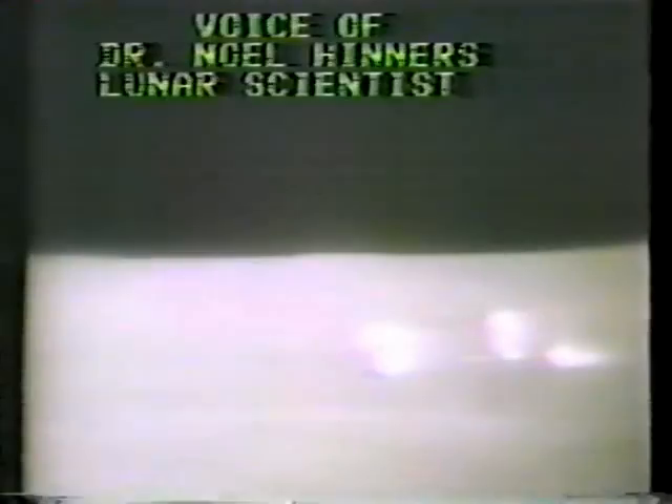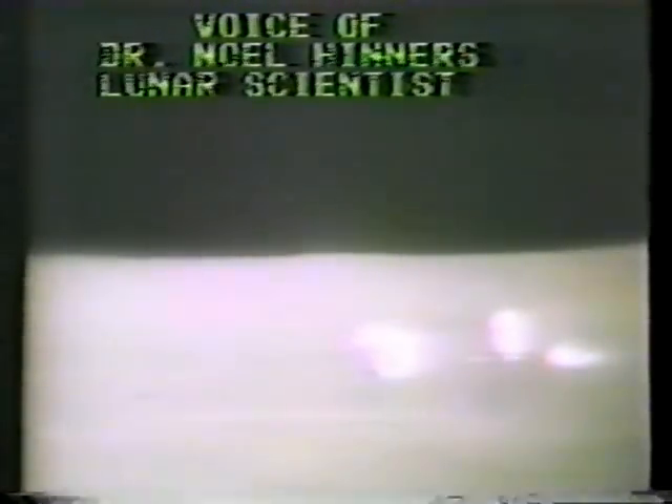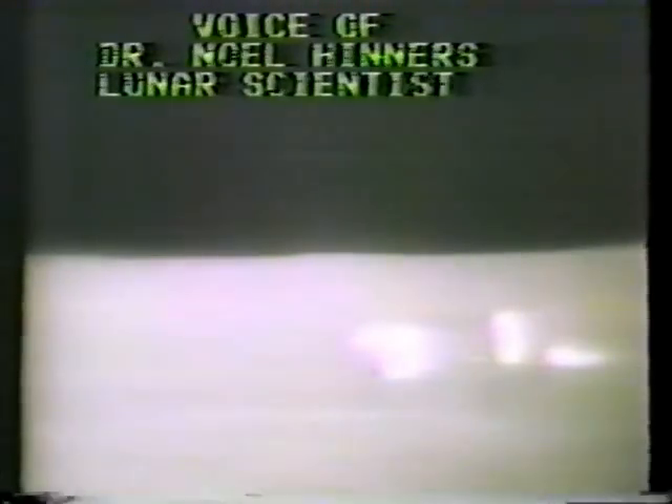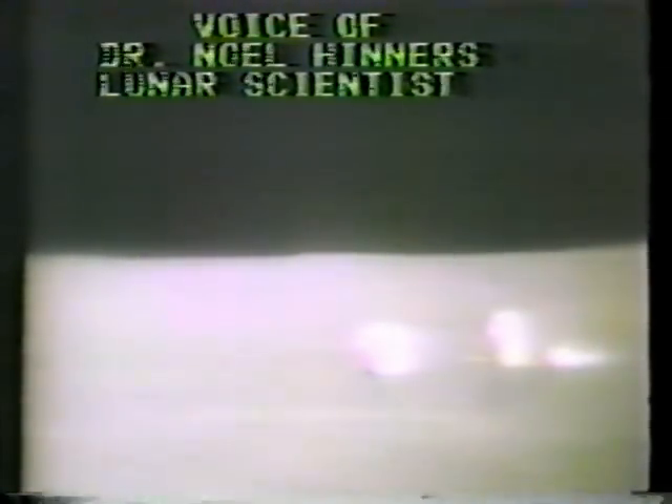What's the most important new find that could come out of this mission — the experiment package being set up now, or the rock-collecting traverse tomorrow? The combination of both matters; you can't predict too well what instruments will tell us. We were very surprised by the Apollo 12 magnetometer — it appears to probe to great depths in the lunar interior, giving information on electrical conductivity which we can translate into temperature profiles. The rocks here we expect to be different from the lava flows at Apollo 11 and 12.